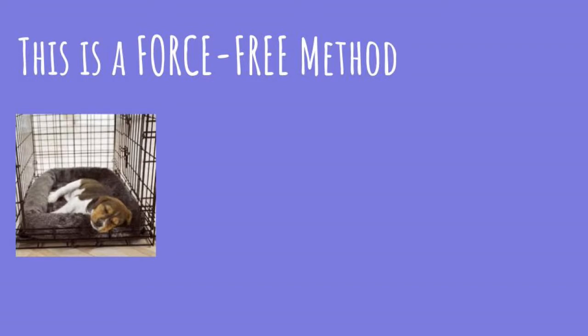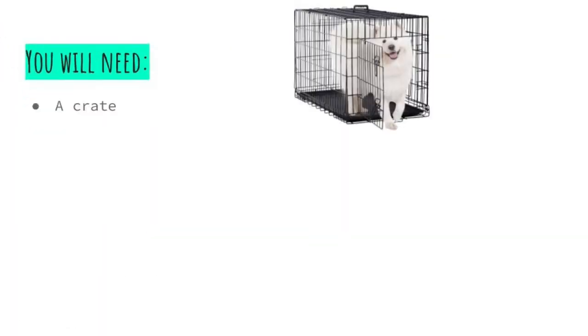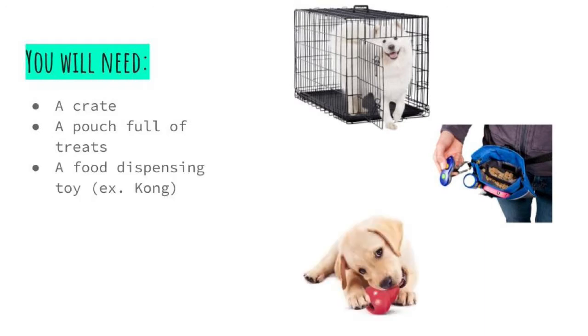The following is a force-free method of crate training. It will not involve your dog being shut up against his will. There will be no crying, whining, barking, or scrabbling in an attempt to escape. Force-free methods are emotionally and psychologically best for most dogs. However, this is a method that requires some time and patience. You will need one crate appropriately sized for your dog, one pouch full of high-value treats, and one food-dispensing toy such as a Kong.